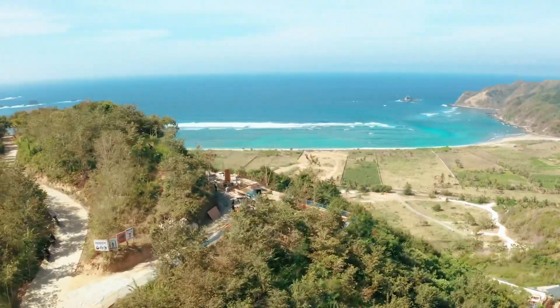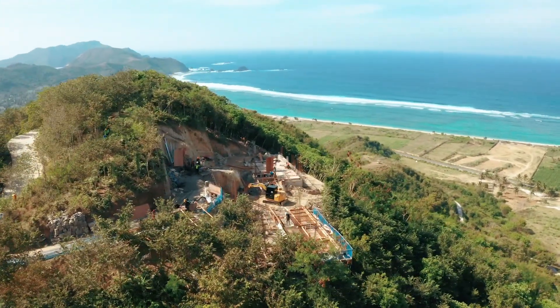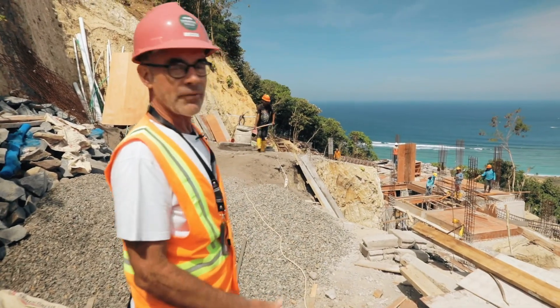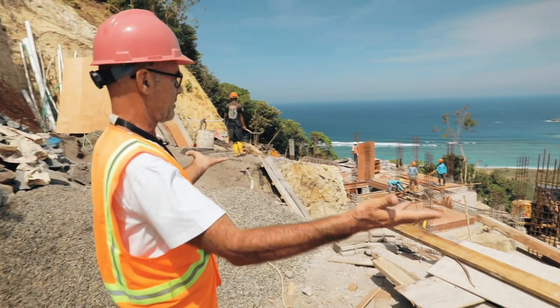We are at Villa Avassi now and the architect is Caseres Toos. Doing really well — we're about 35 to 40 percent into concreting and it's amazing.